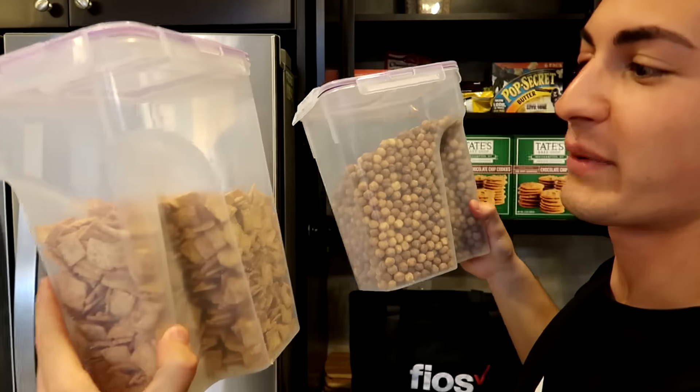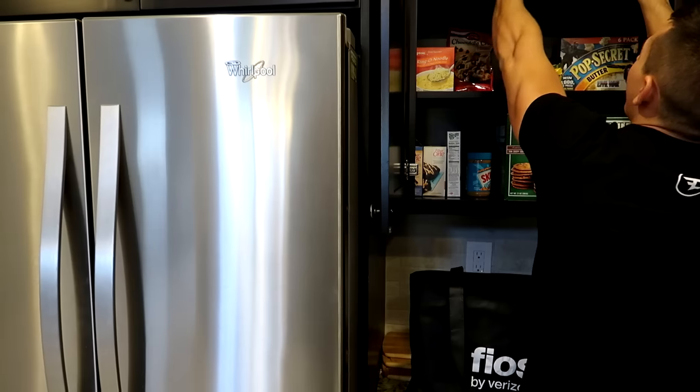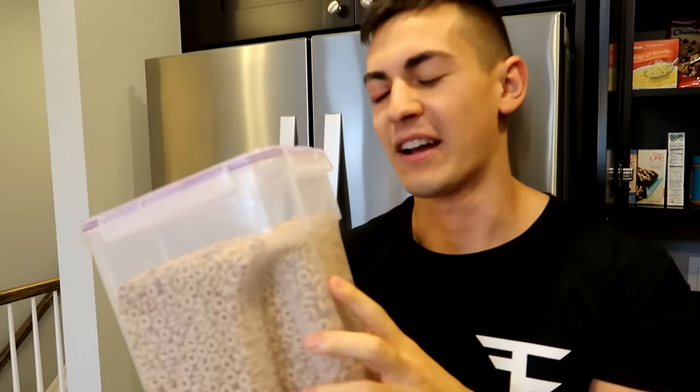And then we got all these cereals. We got Cinnamon Toast Crunch in here, we got Reese's Puffs in this one, and then we got Cheerios in this one if you want to go a little bit healthier. I like mini wheats — once I finish these up, I'm probably going to get some mini wheats.